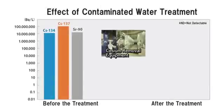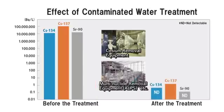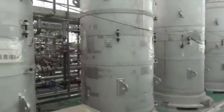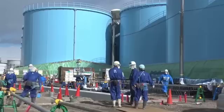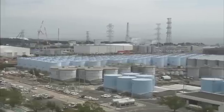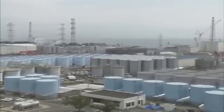Contaminated water has been treated by several facilities to retrieve almost all the radioactive materials. However, tritium, whose characteristics are similar to that of water, cannot be retrieved. Currently, the treated water, whose risk has been drastically reduced, has been stored in tanks on site. Domestic and overseas nuclear facilities release tritium into the environment after sufficiently diluting it. We are discussing how to deal with this treated water while taking the social impact into account.